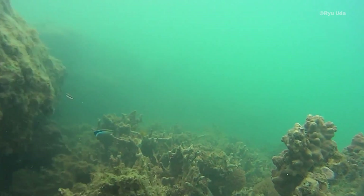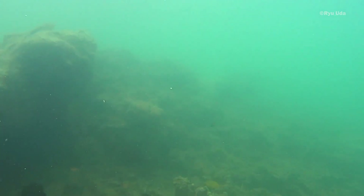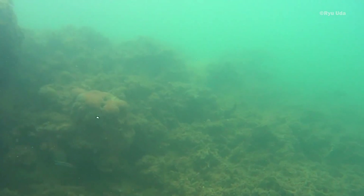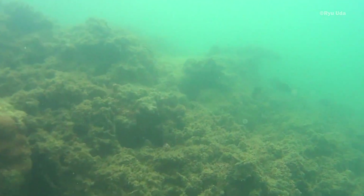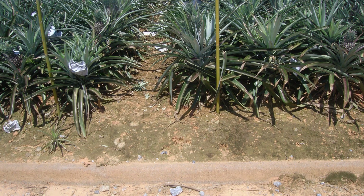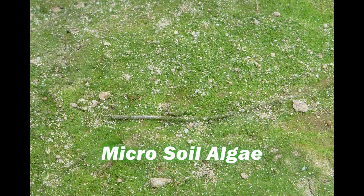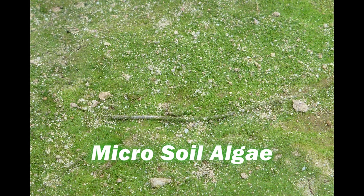This image shows the deterioration of the reef. According to one research, half of the reef has already been extinguished. We conducted a countermeasure study on the red soil outflow, and discovered that when micro soil algae exist on the surface of the soil, the outflow is significantly less.